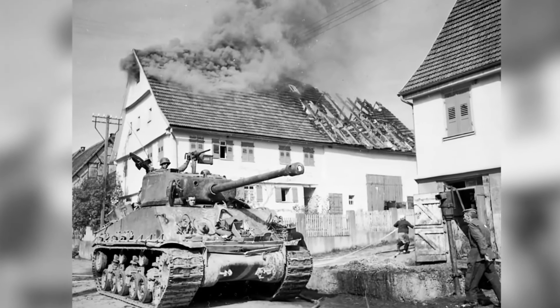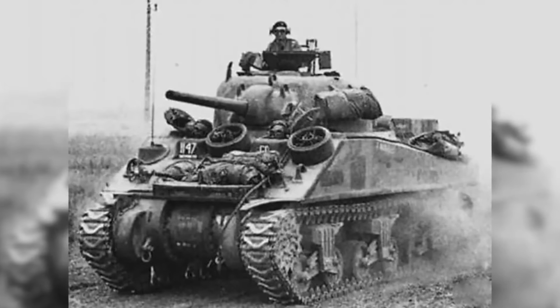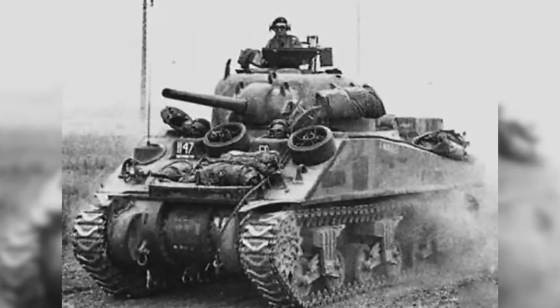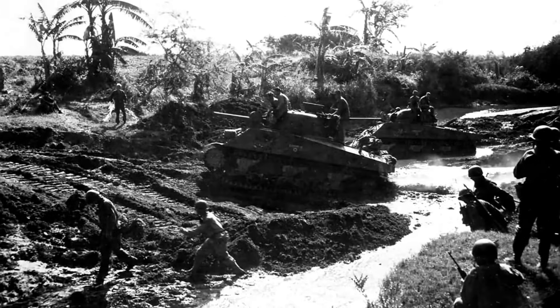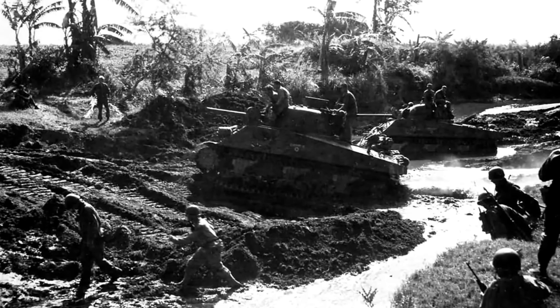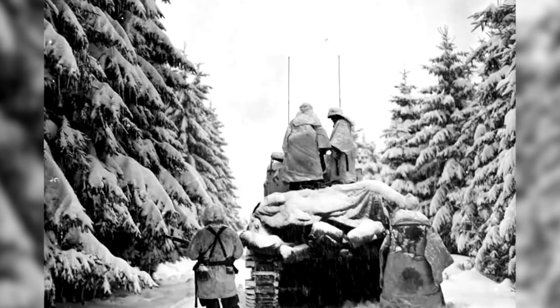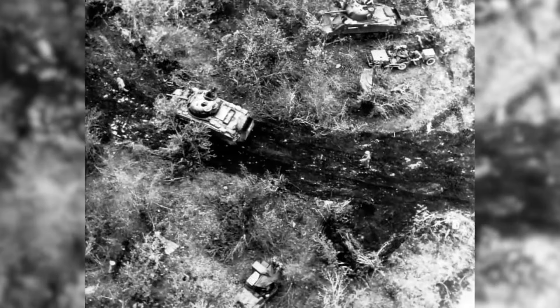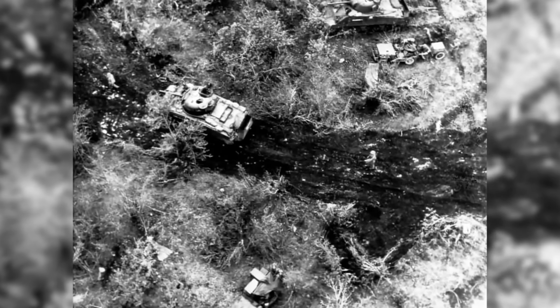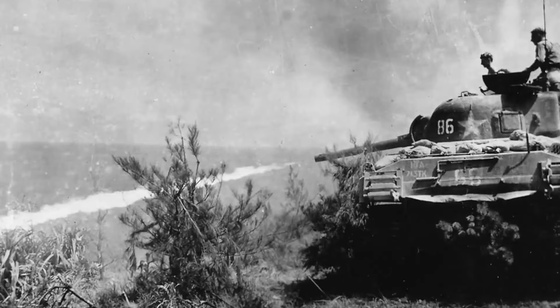The M4 Sherman was an American medium tank that became one of the most iconic armored vehicles of World War II. Designed as a reliable and mass-producible tank, the Sherman played a crucial role in supporting Allied forces on multiple fronts, from the deserts of North Africa to the forests of Western Europe and the Pacific Islands. Named after the American Civil War general William Tecumseh Sherman, the tank was known for its adaptability and versatility in combat.